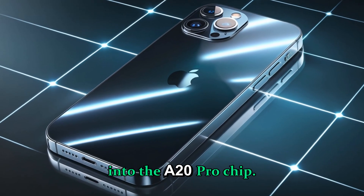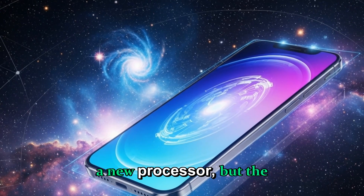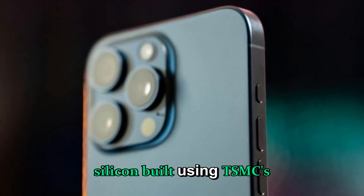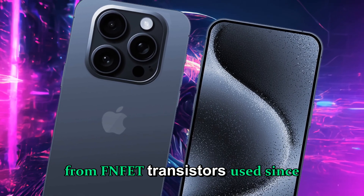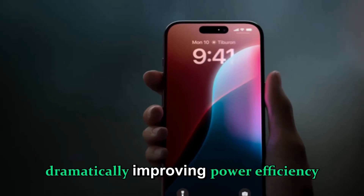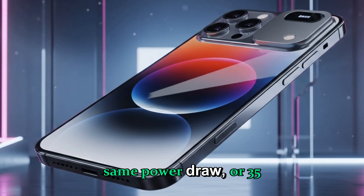The A20 and A20 Pro chips mark a genuine technological milestone — they'll be the first Apple silicon built using TSMC's 2-nanometer GAA-FET process, a major architectural change from the FinFET transistors used since 2013. GAA-FET, or Gate-All-Around Field-Effect Transistor technology, reduces electrical leakage dramatically, improving power efficiency and heat management. In practice, this means up to 25–30% better performance at the same power draw, or 35–40% lower energy use for equivalent performance.